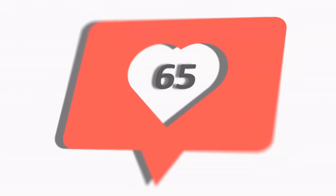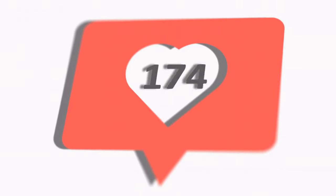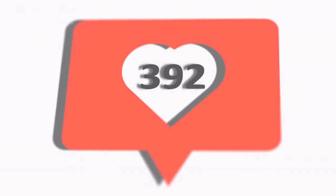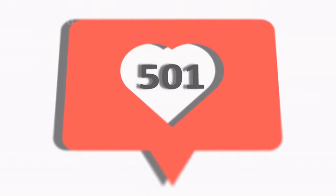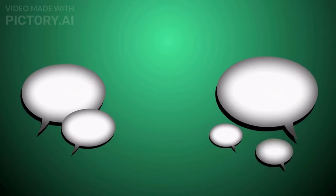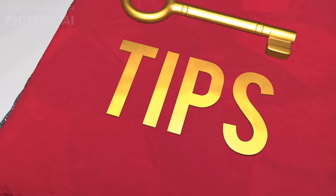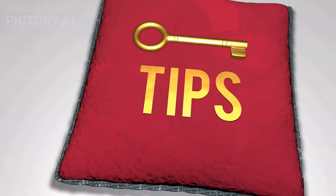If you have found value in the video so far, please consider subscribing and clicking on the notification icon so that when we post new videos, you get to see them first. Drop comments too and we'll be sure to respond promptly. The next section of this video will cover tips on how you can get funding for graduate school in Canada.